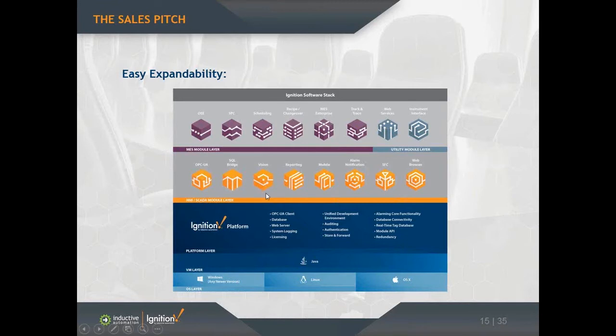The Vision module covers all your screens and clients. The Reporting module handles dynamic PDF reports. The Alarm Notification module manages your alarm pipelines — you can build logic into your alarming system, work with on-call rosters, do two-way email, and also add SMS and voice notification. There's also the Mobile module — some people like to view their application on iPhones, iPads, or Android devices, and a lot of managers like to do that sort of thing.